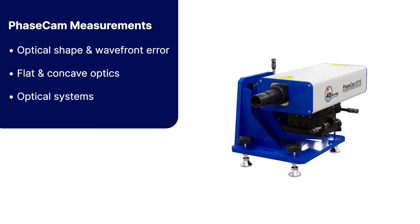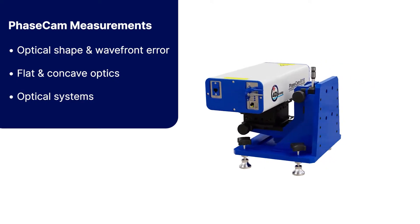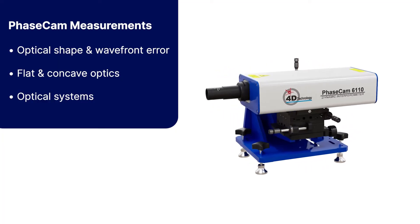Using 4D Technology's dynamic interferometry, the PhaseCam interferometer acquires a vibration-free 3D surface measurement in as little as 30 millionths of a second.